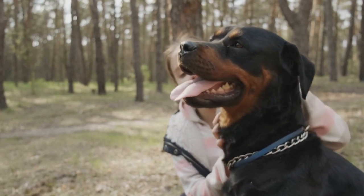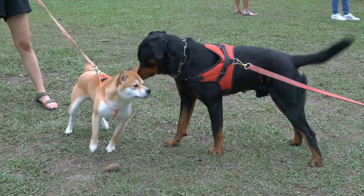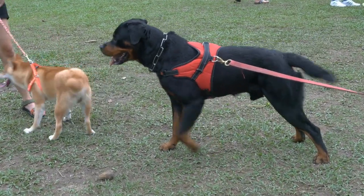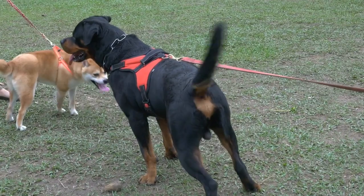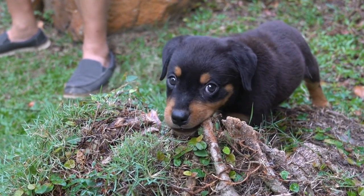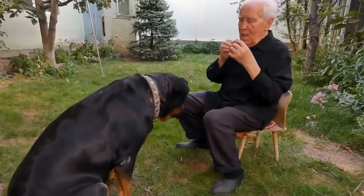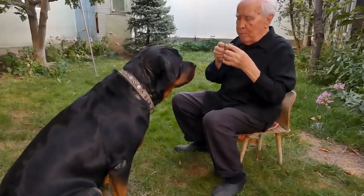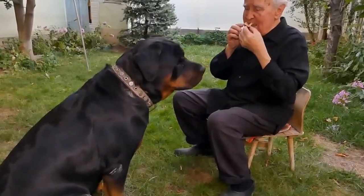In conclusion, both the Rottweiler and the Poodle are wonderful breeds that can make excellent family pets. The decision between the two ultimately depends on your lifestyle, preferences, and willingness to meet their specific needs. Both breeds require socialization, training, and regular exercise to thrive. Whether you choose the loyal and protective Rottweiler or the intelligent and playful Poodle, both breeds can bring years of joy and companionship to your life.